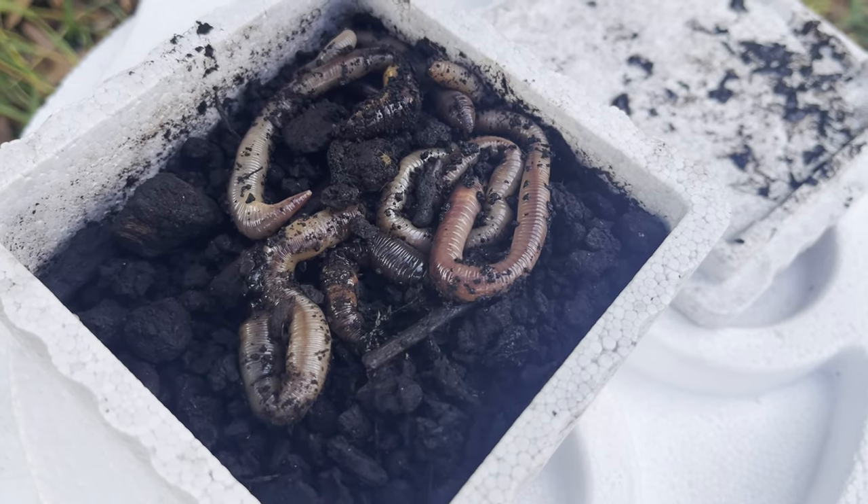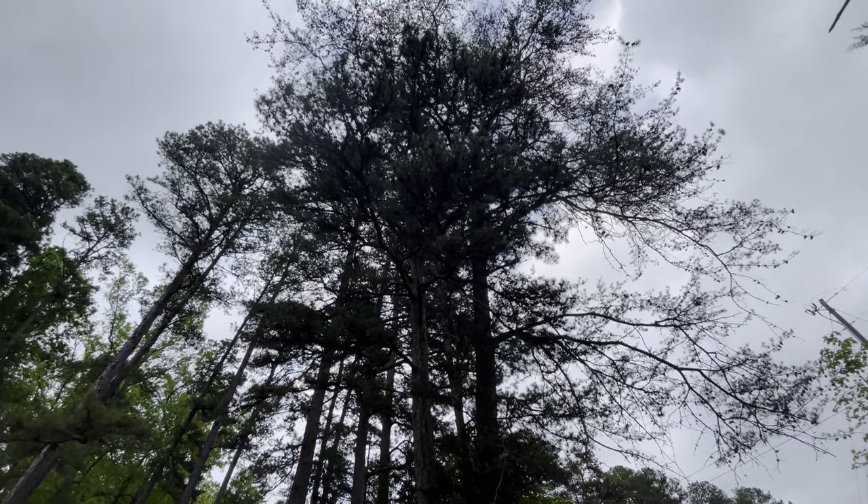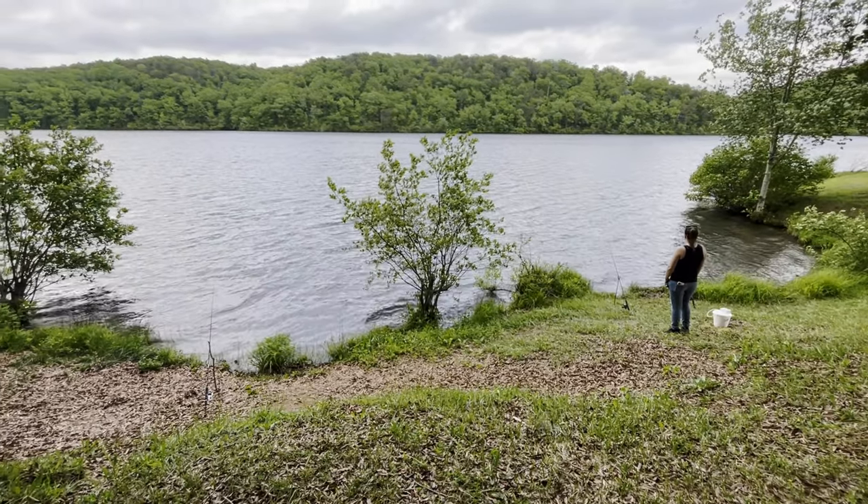Quick update — the wind is crazy right now. We got stormed out; it started raining, the wind was crazy, there was a little thunder. Now we're in between storms. So far the worm is up two to one — the minnow caught a chain pickerel, the worm caught a bluegill and a warmmouth. We're gonna keep going, we still have minnows and plenty of worms. When all is said and done, we'll see which bait prevails.